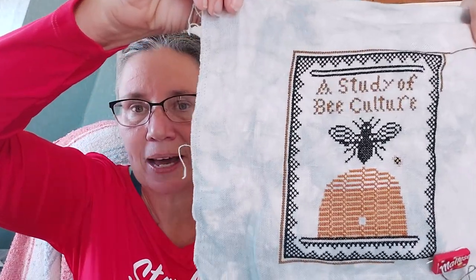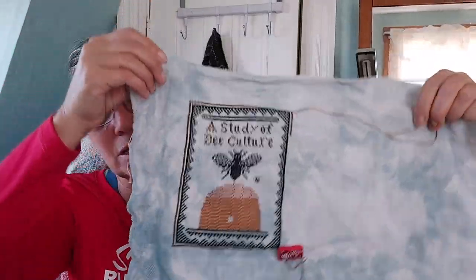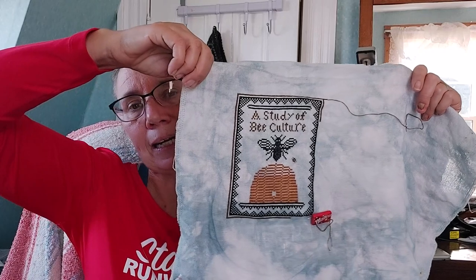While traveling I got tons of stitching done on a Bee Study by Kathy Barrick, available on her Etsy shop — it's a book design. I'm thinking of wrapping it around or putting it on the outside of an actual book. I'm about 50% done. There's the front page, the spine, and a back page. On the spine she has her name and a year — I'm debating putting Mrs. B or Sheila B and a year to personalize it.